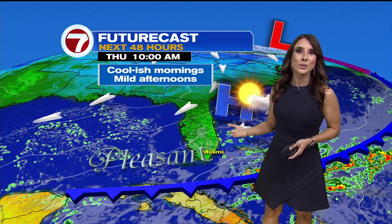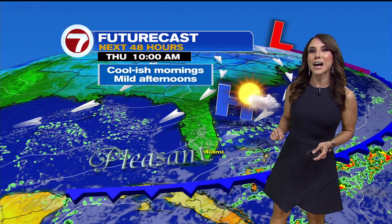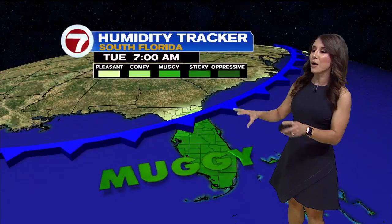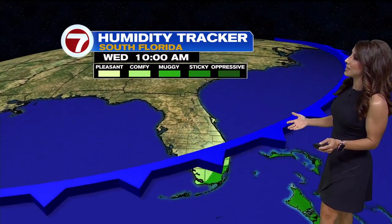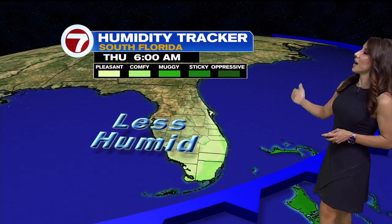By Thursday, you'll notice a nice change in the air — the humidity going down, temperatures a good five to seven degrees cooler, morning lows in the mid 60s, and daytime highs in the low 80s. The humidity tracker is showing that today it's going to be pretty high, tomorrow it'll gradually go down, and it'll be very comfortable on Thursday.